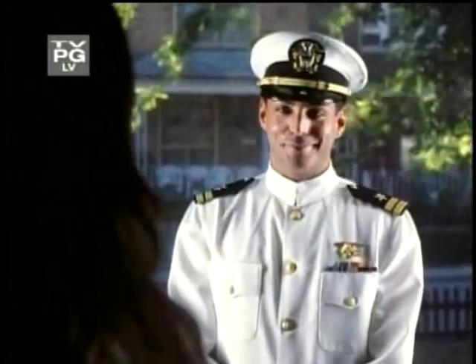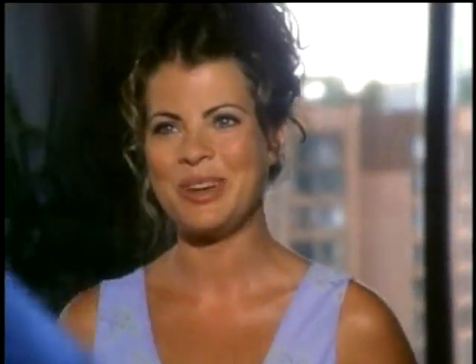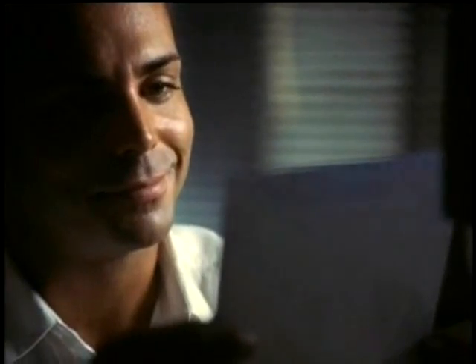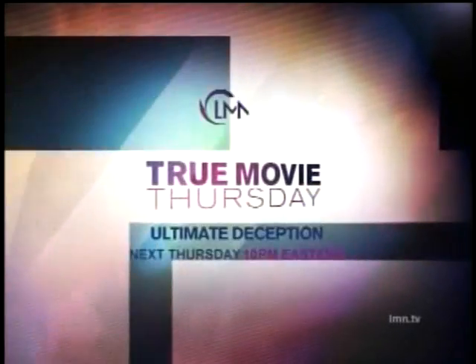On Lifetime Movie Network, he was the man she always wanted. "Will you marry me, dearie?" He promised her everything she desired. "You want a baby? I'll do whatever it takes." But she had no idea just how far he would go. "Call me as soon as you have our baby." "There's someone here who wants to say hi to you." "We just found a baby, grabbed it, and brought it home." Inspired by a true story. Yasmin Bleeth and Richard Grieco in Ultimate Deception, on Lifetime Movie Network's True Movie Thursday.